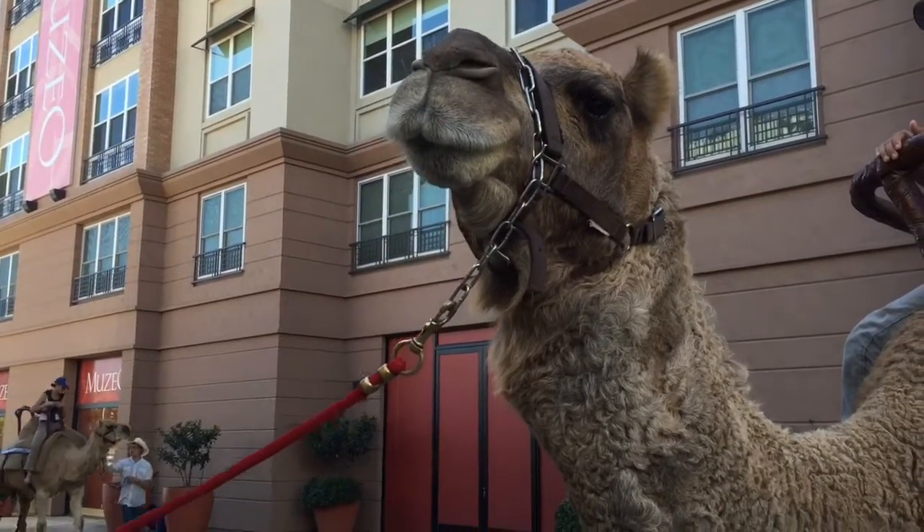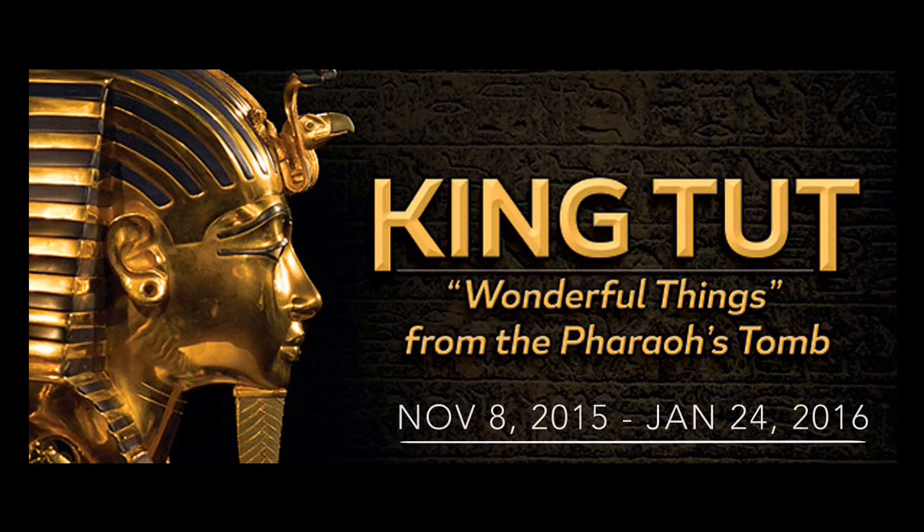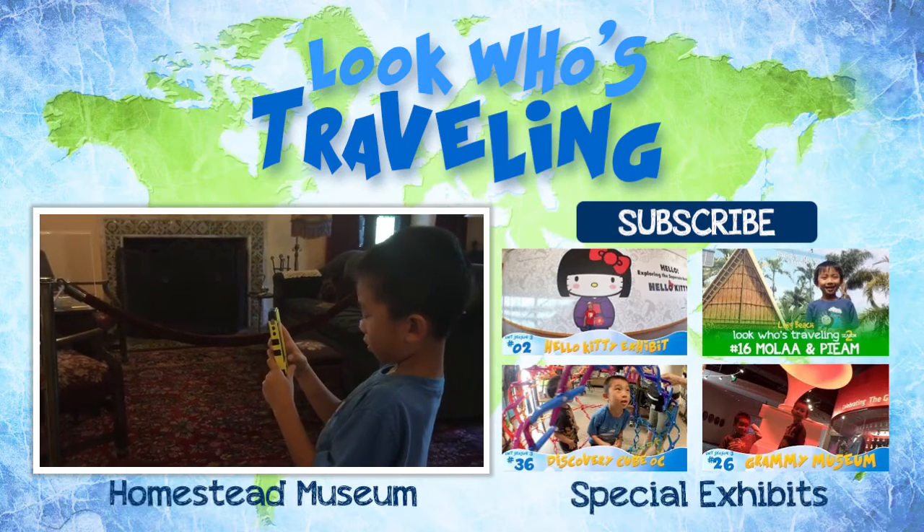I had so much fun at the museum's King Tut exhibit. You can see King Tut until January 24th, 2016. Please hit the subscribe button for more videos.